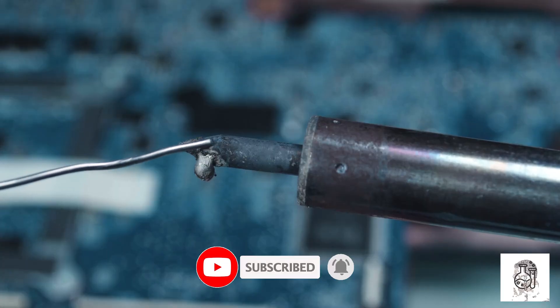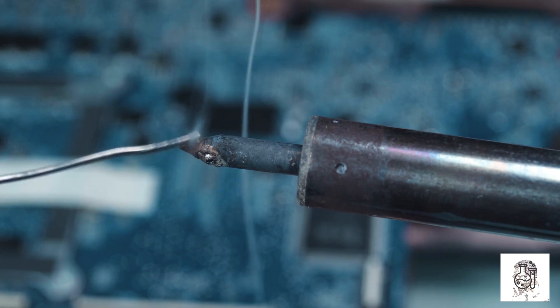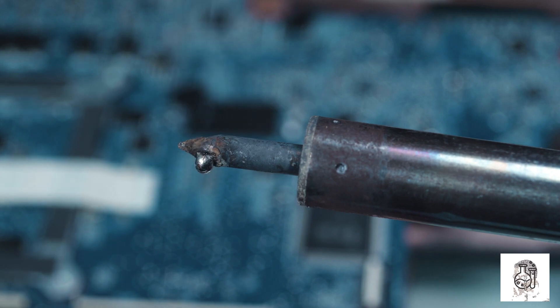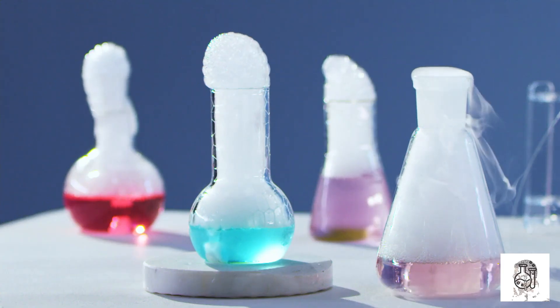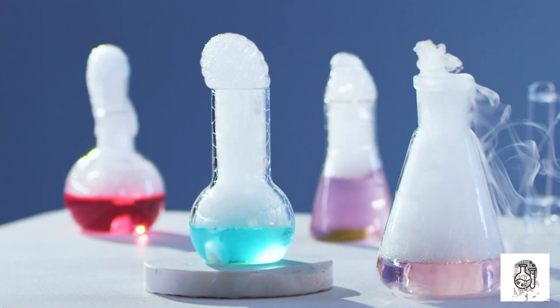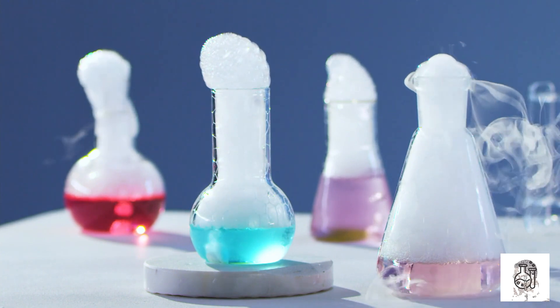Vanadium is also used in a variety of other alloys, including vanadium-titanium alloys, which are used in high-temperature applications such as jet engine turbines. Vanadium-molybdenum alloys are used in high-strength applications such as springs and shock absorbers. Vanadium-nickel alloys are used in corrosion-resistant applications such as chemical processing equipment.